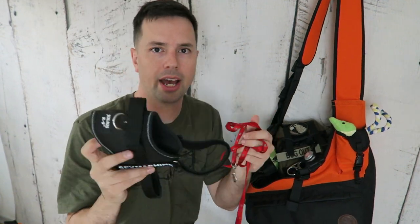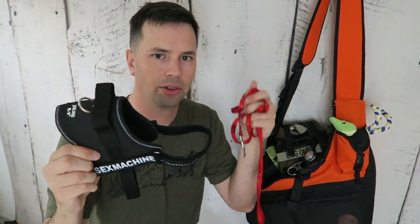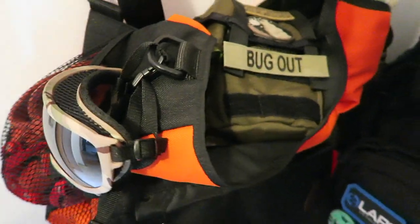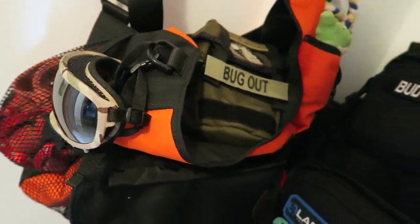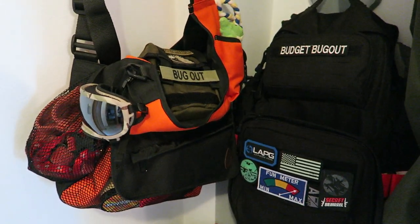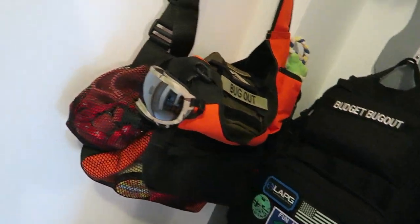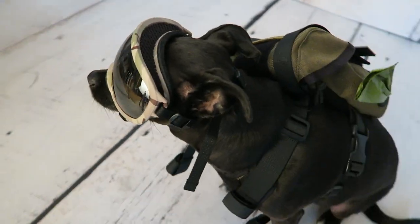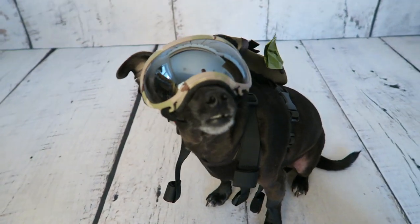In this pocket, we have an extra harness as well as an extra leash, because if something bad were to happen, it's good to have all of these items together. That way you're just grabbing your bug out bags and your dog's bug out bag — you're not looking for where's the leash, where's the harness. His Rex Specs doggles are also in this pouch.